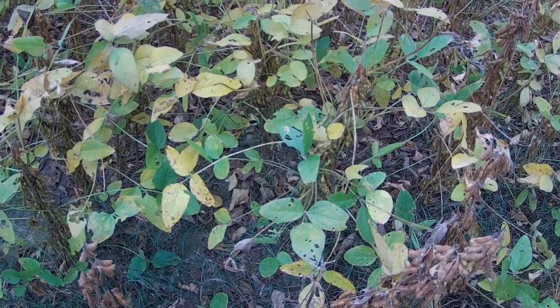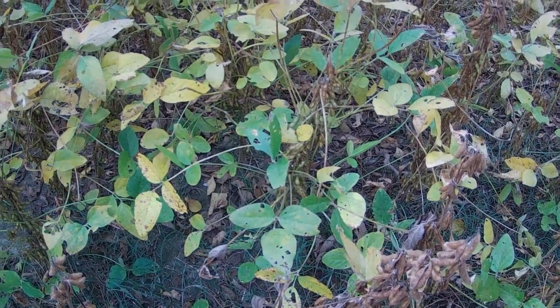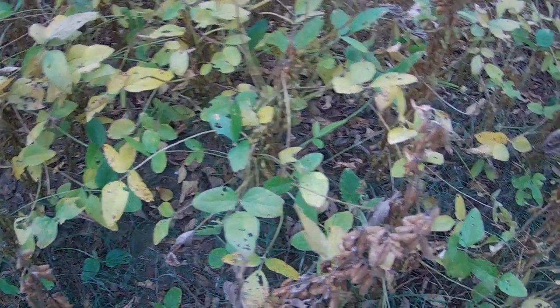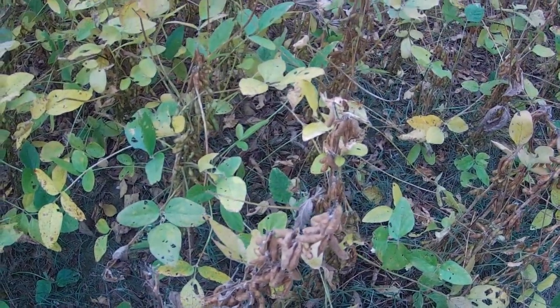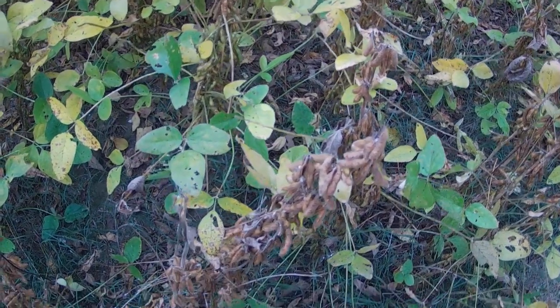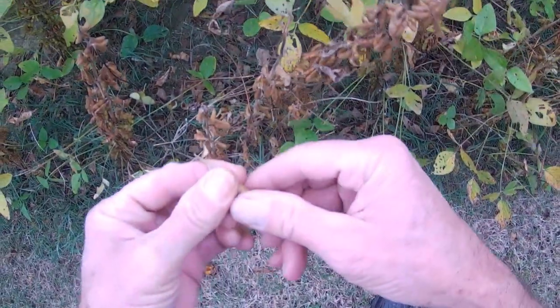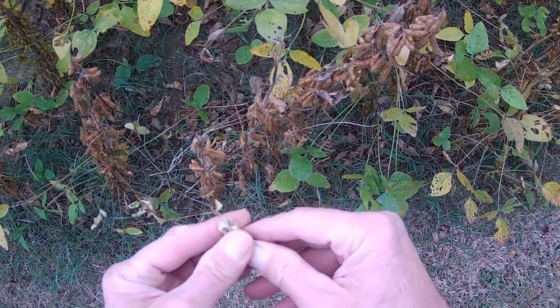Just another quick look at the beans over here next to the house. October 19th and they still got leaves on them, still green looking beans on the plant. This one dried down pretty good, we'll waste one — pull it and look at it — and it pops open pretty good.